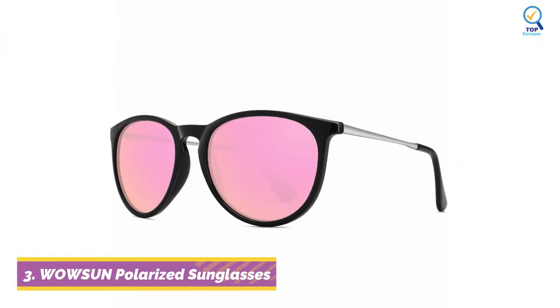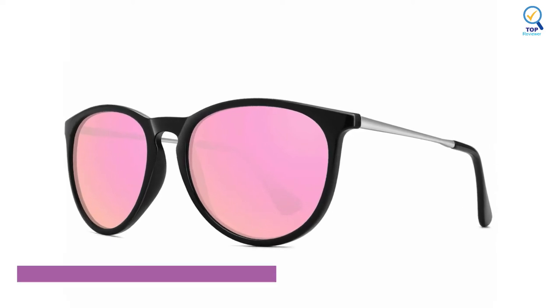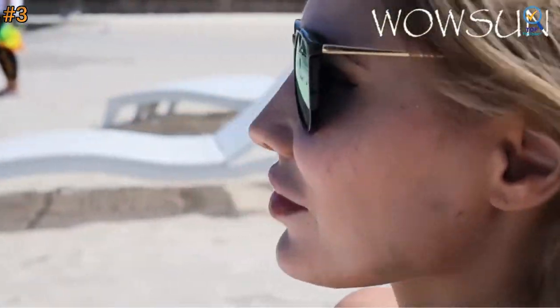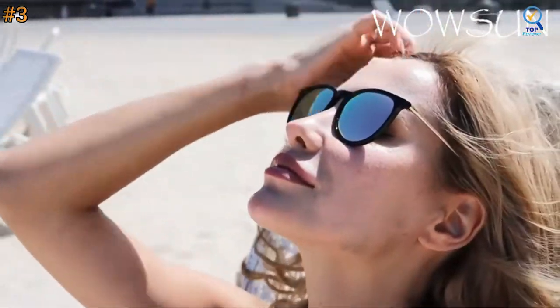At number 3, the Wowson Polarized Sunglasses for Women are a great choice for people who want a simple design with a little flair. Most of the selection includes reflective lenses, while all of them have thin composite frames that rest easily along your ears. They're stylish and a little bit bigger than your typical sunglasses.